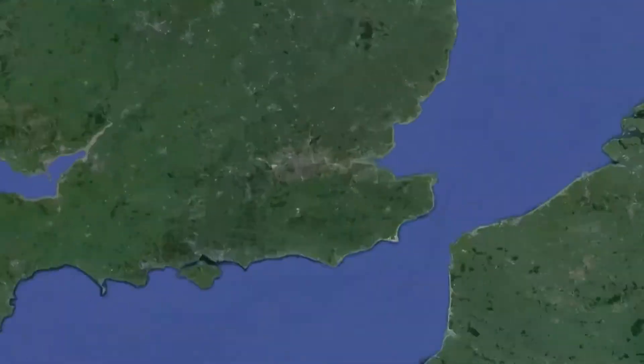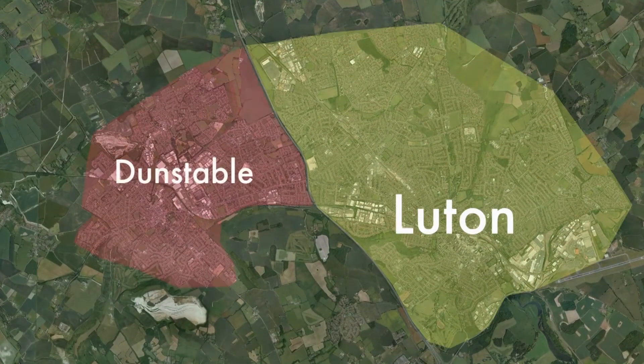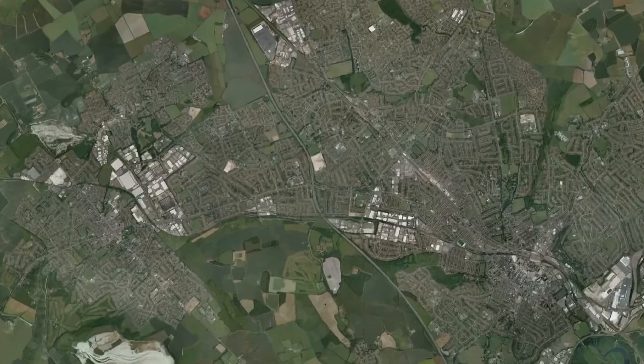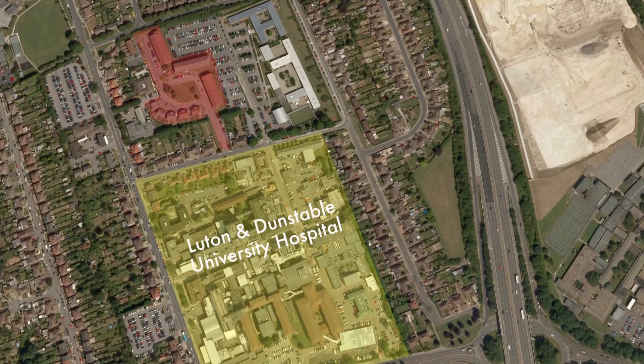Hello and welcome to Luton and Dunstable Hospital residence. The accommodation is within 500 meters of the Luton and Dunstable Hospital and is near the M1 motorway. It's a 45 minute train ride from London, and several bus services can take you to nearby town centers just 15 minutes away.